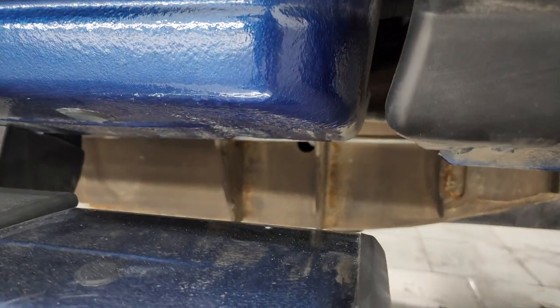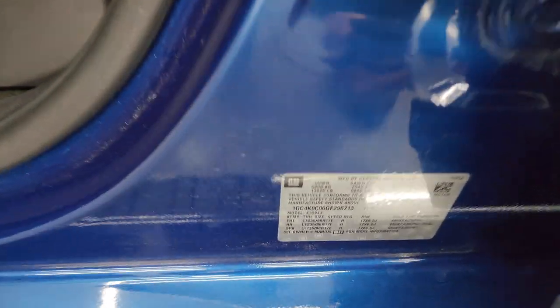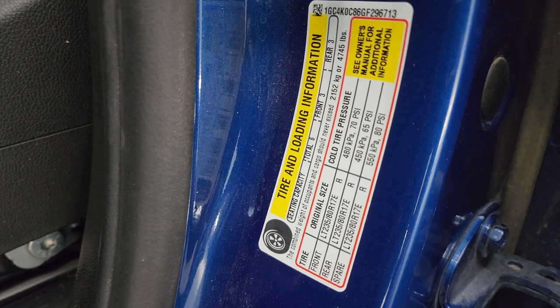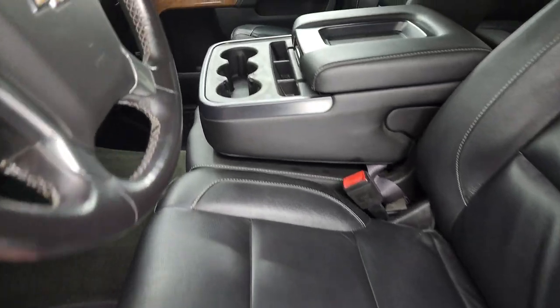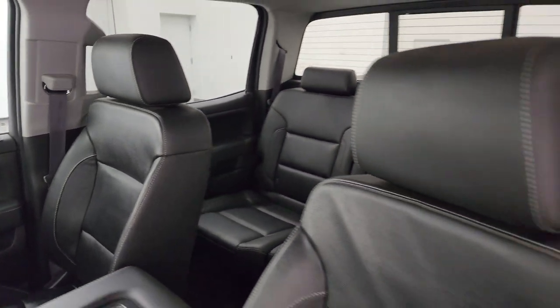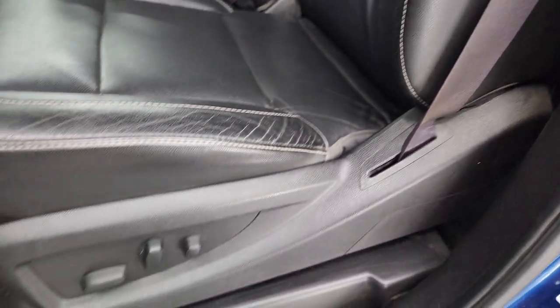This cab corner is in excellent shape as well. I'll show you the VIN sticker here — no previously owned in Canada trucks. Here is the tire and loading information sticker. Inside, the LTZ package gives you black leather seating with 40-20-40 split-bench seating in the front. No rips or tears on those seats — they're in pretty nice shape.